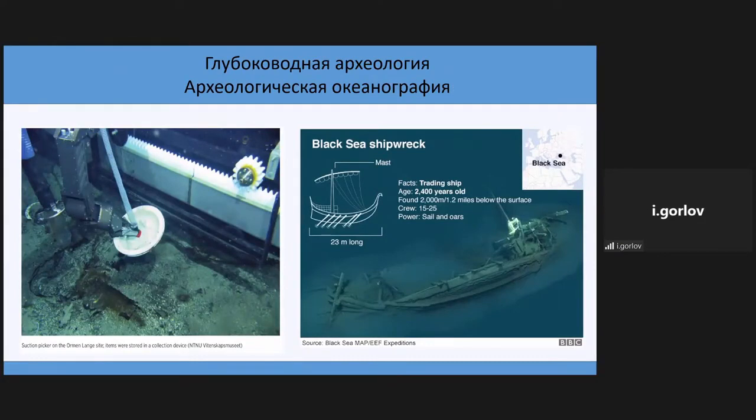We also have a new science-intensive field: archaeological oceanography. It mostly concerns depths a person cannot explore alone. This area allows us to find great findings — for example, one of the most ancient ships, not 3,000 years old but very well conserved. It is situated very deep, found at 2,000 meters in the Black Sea, and we can only explore it through indirect, remote methods of study.